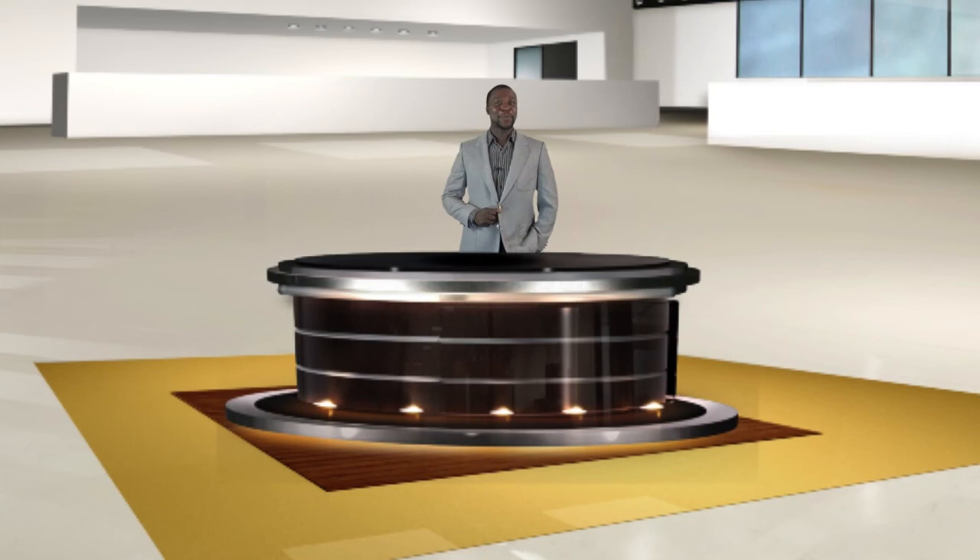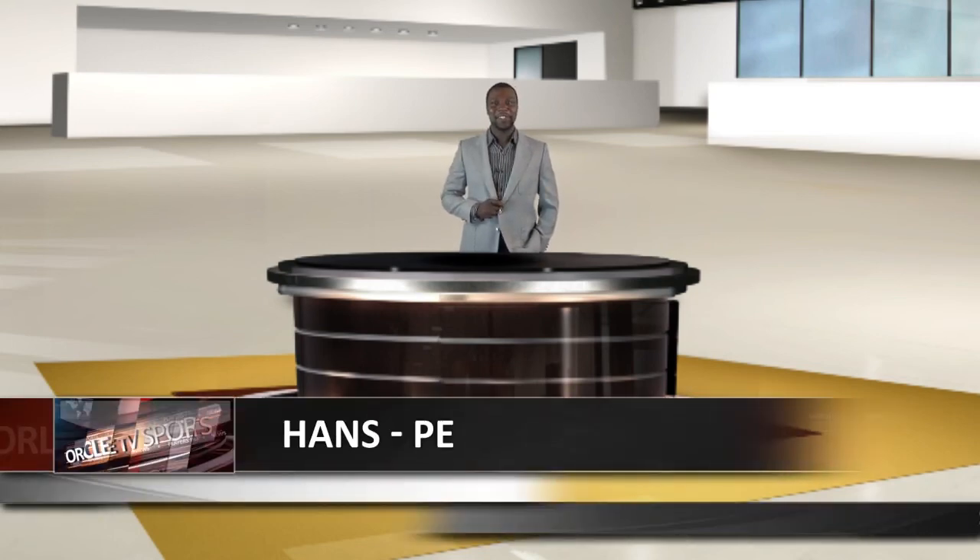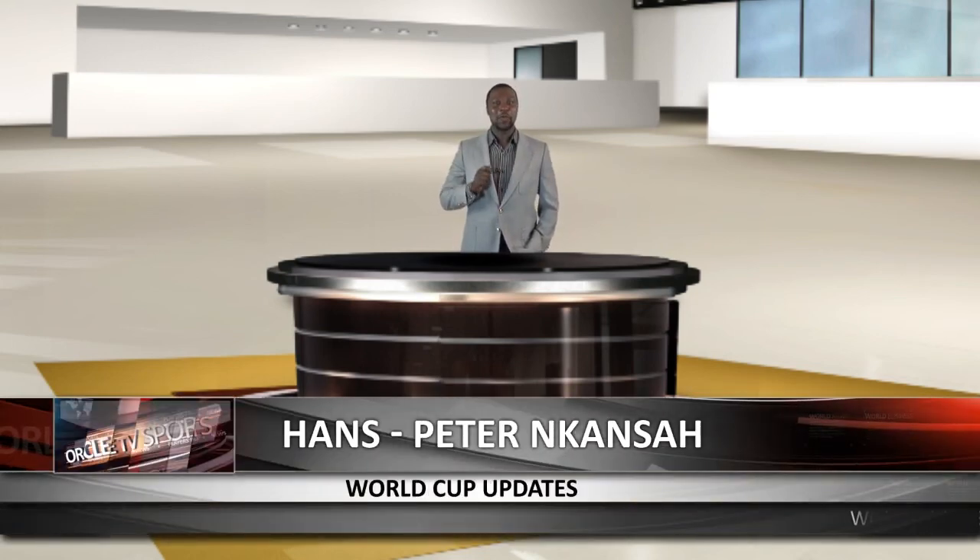Hello and welcome to Oracle Sports. My name is Hans Spitter. This is the World Cup show.